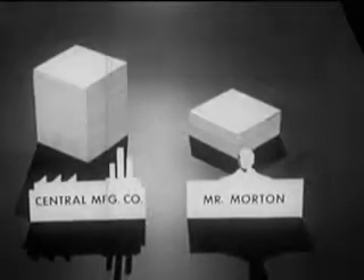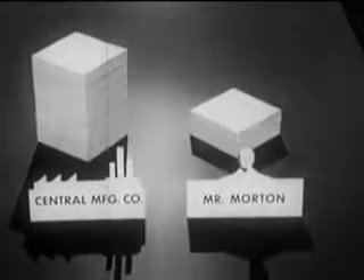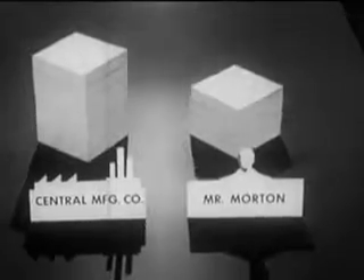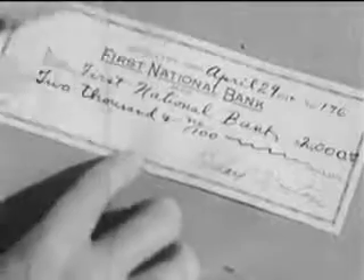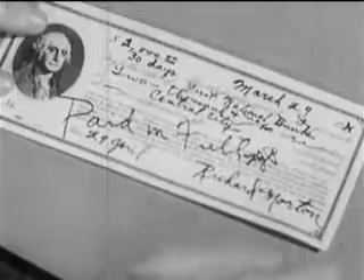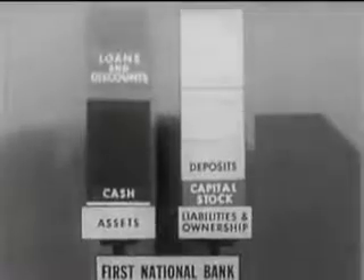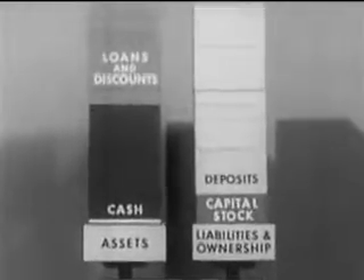For instance, when Mr. Morton's customers pay their bills, he deposits their checks in his bank account. Most of the credit Mr. Morton borrowed from the bank he transferred to the Central Manufacturing Company to pay his bill. His subsequent deposits build his credit up so that by the end of the thirty-day period he can repay the bank the credit he borrowed. In exchange for this check, he receives back his promissory note marked paid in full. Still, for all the work this credit has done, it has had little effect on the bank's cash.